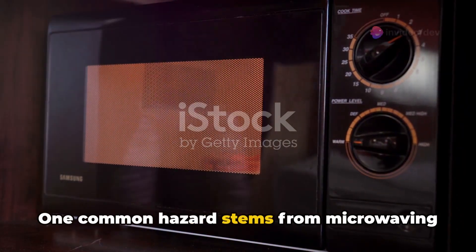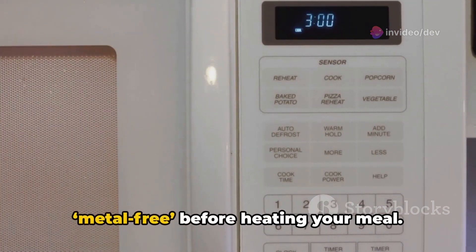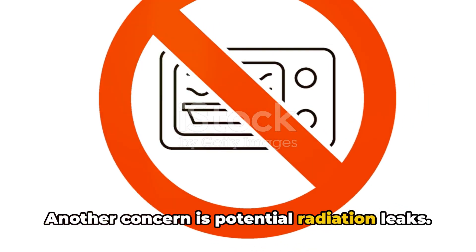One common hazard stems from microwaving metal objects. Doing so can cause sparks that could ignite a fire, so always ensure your microwave is metal-free before heating your meal.